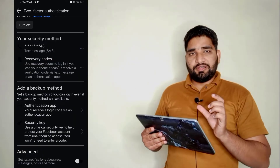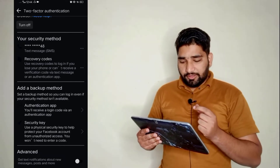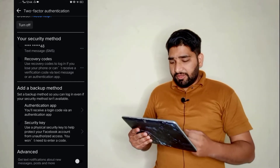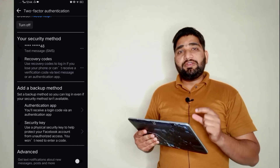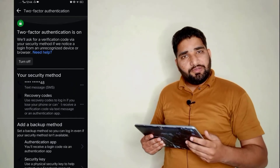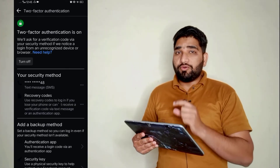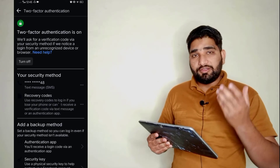You will find an interface like this. Here I have registered with my mobile number — you can register with your Gmail, email, or phone number. Here you can see the option for Recovery Codes. Every time you can get recovery codes here, because sometimes if you are unable to receive a two-factor code, you can use one of these codes in Facebook and you can easily log in.